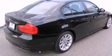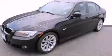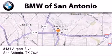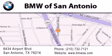We invite you to contact us today to learn more about this vehicle. BMW of San Antonio is located at 8434 Airport Boulevard in San Antonio. Our goal is to exceed all of your expectations to ensure that you'll return for future visits.